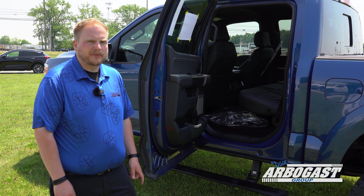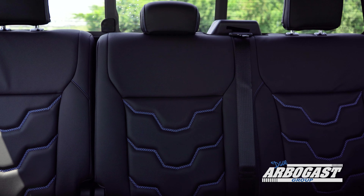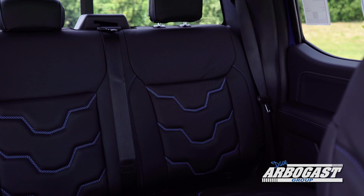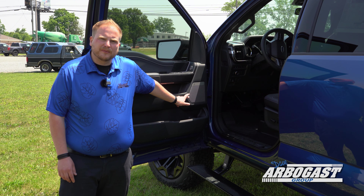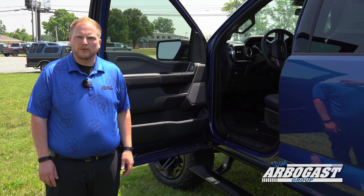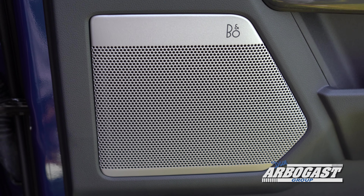Each SCA truck comes with a unique interior. This one features black leather with blue stitching to match the color of the truck — definitely stands out. Up front you've got the B&O sound system from Ford, designed specifically for the interior of the F-150 for the best audio experience available.